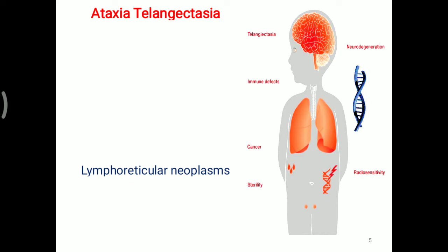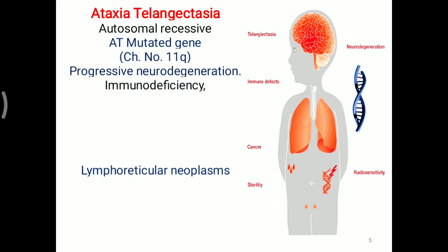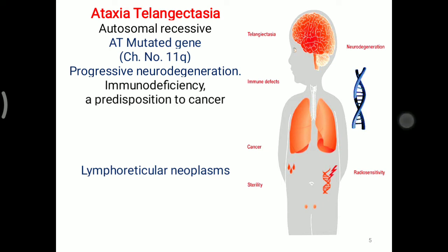Ataxia Telangiectasia is another condition where lymphoreticular neoplasm is seen. It is an autosomal recessive type of condition. The ATM mutated gene is present on the Q arm of chromosome number 11. Progressive neurodegeneration is seen, along with immunodeficiency and a predisposition to cancer. Ultraviolet light sensitivity is also present in ataxia telangiectasia.